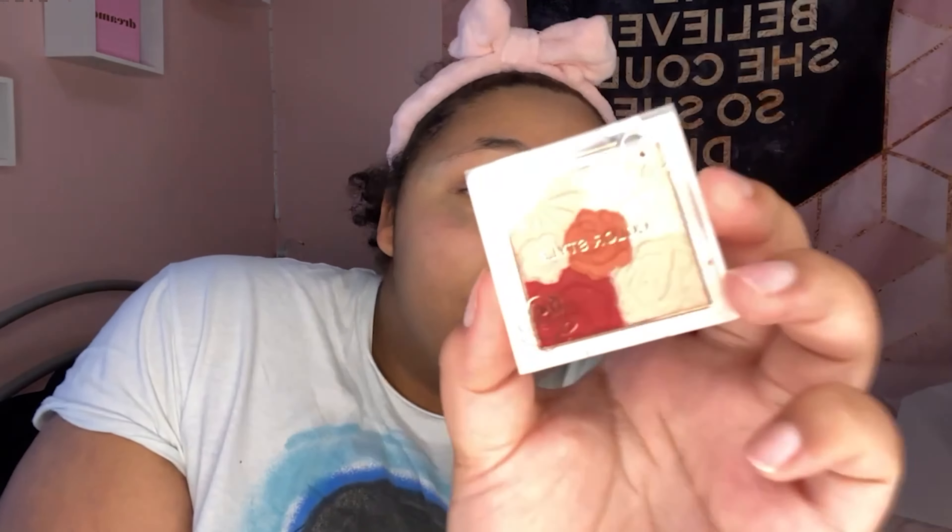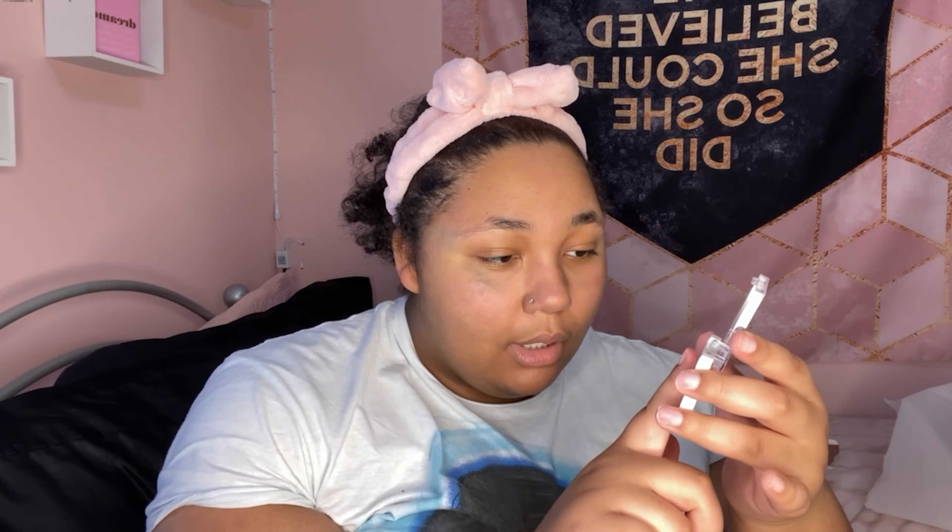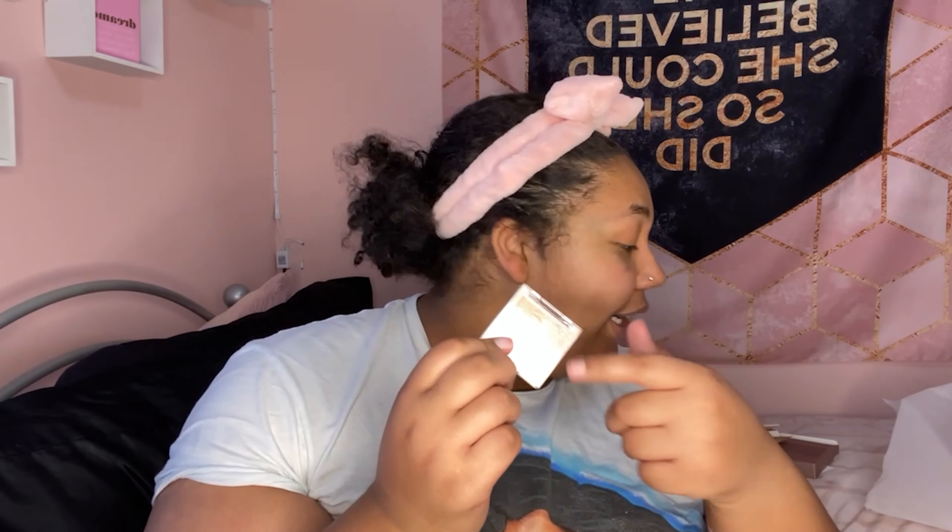Last but not least, I got a highlighter palette. I don't have a foundation but maybe I can make this concealer work as my foundation — we'll see. This is Color Style, shade number one, Highlighter Blush Mix. Opening it up, these are the colors — a highlighter mix. It's really pretty, you can see that subtle glow. This will probably be more of a highlighter than blush for me, but we'll make everything work and give a true review in the try-on video.